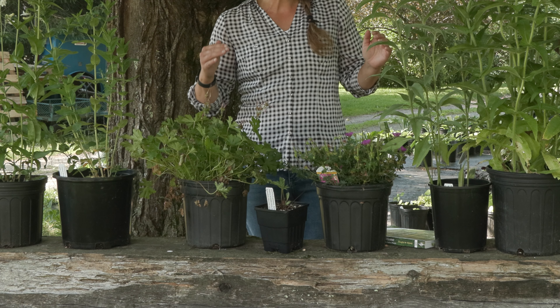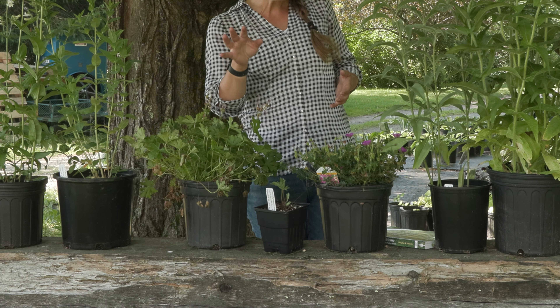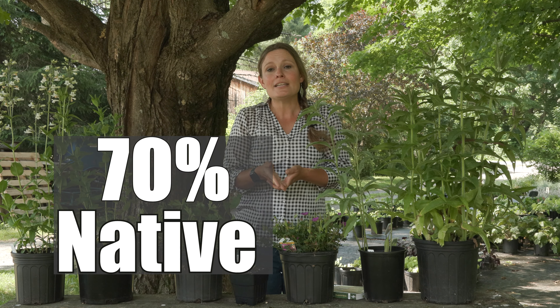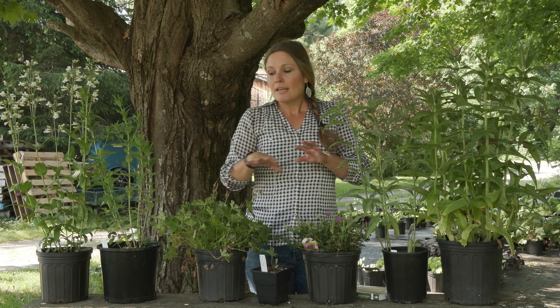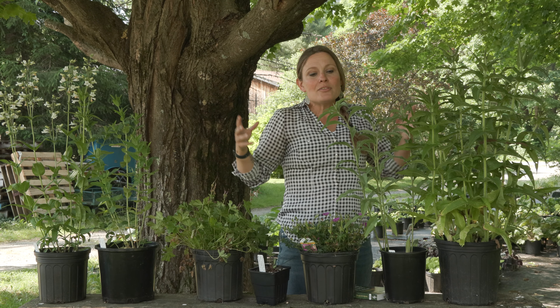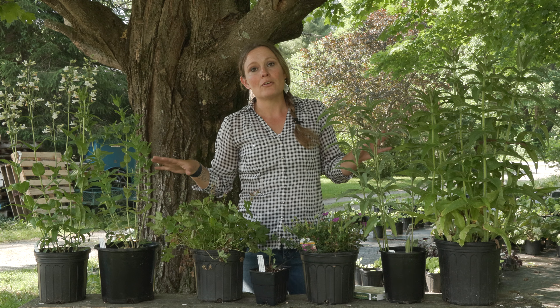All these plants together would represent a 100% native perennial garden. The ratio you're looking for is 70% native to 30% non-native. So if your yard currently contains non-native rhododendrons, boxwoods, and hydrangeas, that's totally okay. Add a few perennials like these, which are generally a little less costly, and you can add them to any setting — rural, urban, or suburban — and really enhance your offering to wildlife in your area.